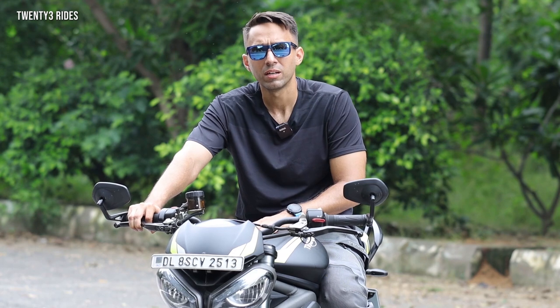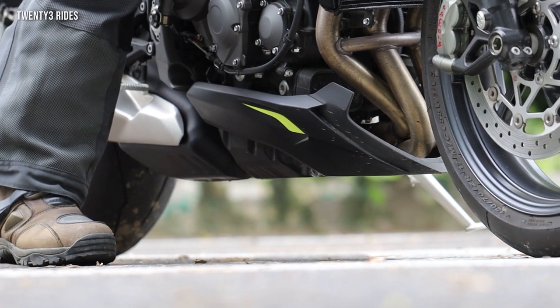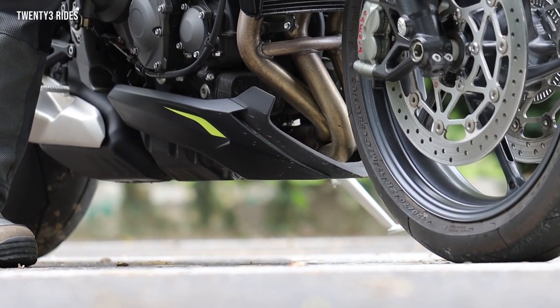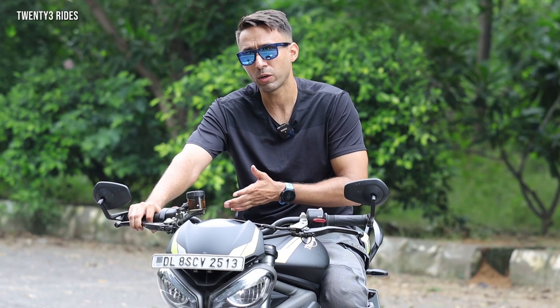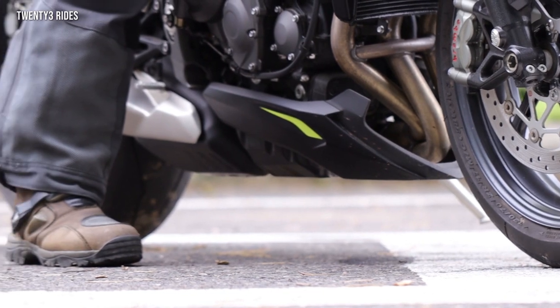While we know the Street Triple RS is essentially a track machine, let's talk about its practicality on a day-to-day basis. The first thing that comes to mind is the ground clearance — 165mm, which is huge. If you compare it to adventure tourers like the Kawasaki Versys, which had a ground clearance of 170mm, this is just 5mm short of that. So there is no issue of scraping the bottom when going over speed breakers, and from an Indian road usage standpoint it should not be an issue at all.